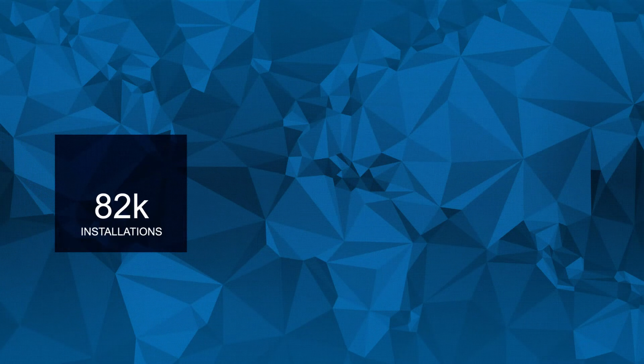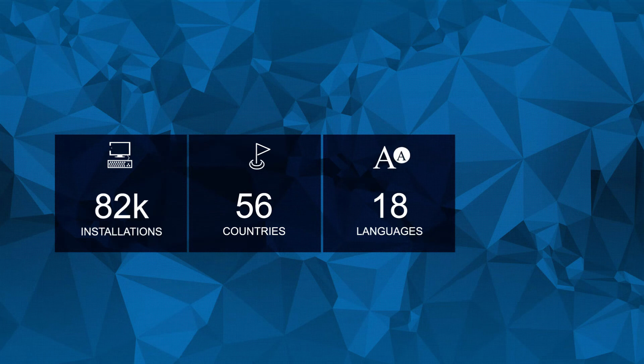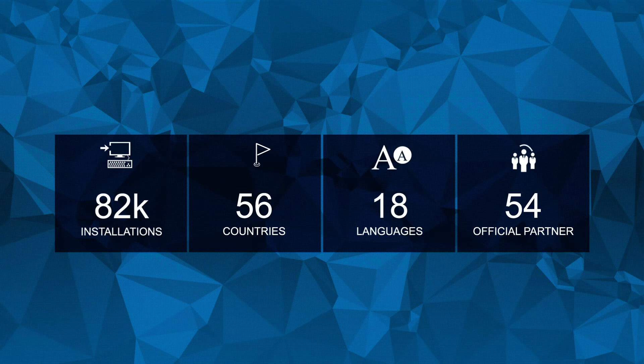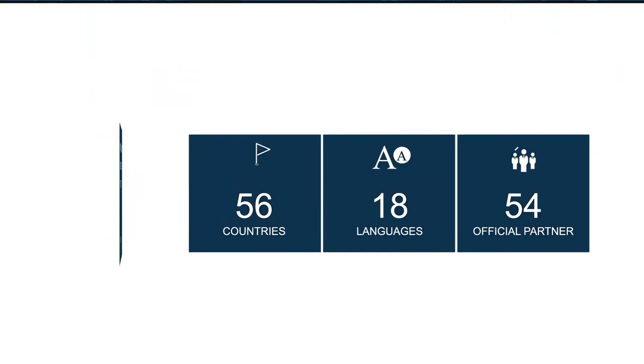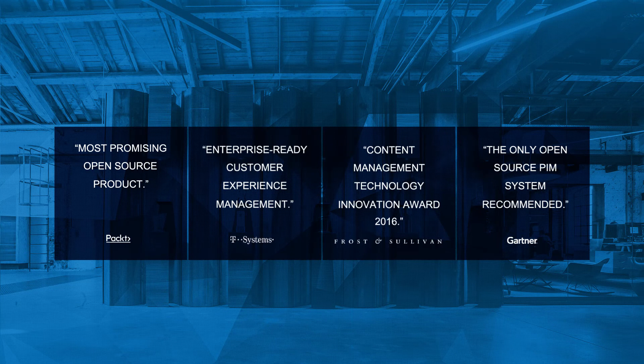PIMCOR has over 80,000 installations in over 50 countries and 18 languages. It has a well-established international partner network. PIMCOR is one of the open-source vendors listed in Gartner's Market Guide for Master Data Management of Product Data Solutions, and has received awards from T-Systems and Frost & Sullivan.